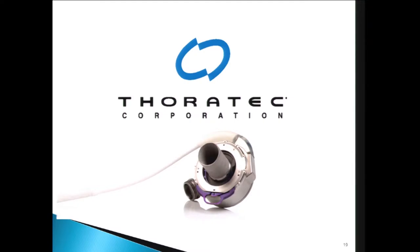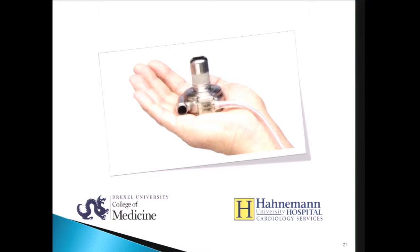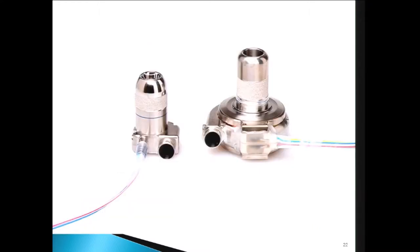This is the HeartMate 3. I've not yet had the opportunity to use this device. The initial trials are occurring now in Europe, and an initial clinical trial is ongoing in the United States. This is a centrifugal device, similar to the HeartWare HVAD. The HeartWare HVAD has been my go-to device in recent years. It's an intrapericardial device — it does not require an abdominal pocket, and as you can see, it's a small device. Here's a picture of it with the new MVAD, HeartWare's latest device, which is awaiting clinical trial first in Europe and then hopefully soon in the U.S.